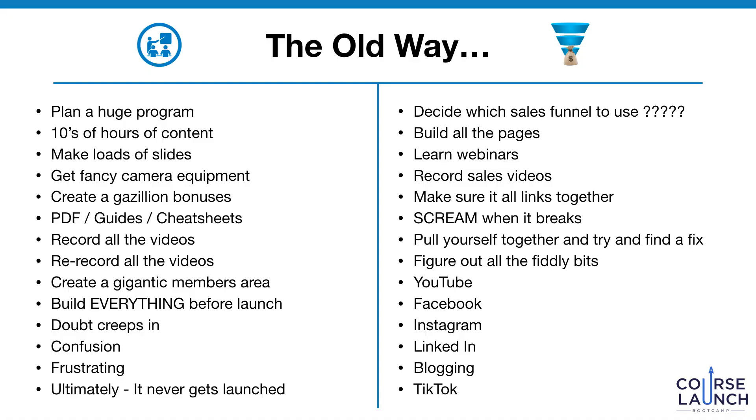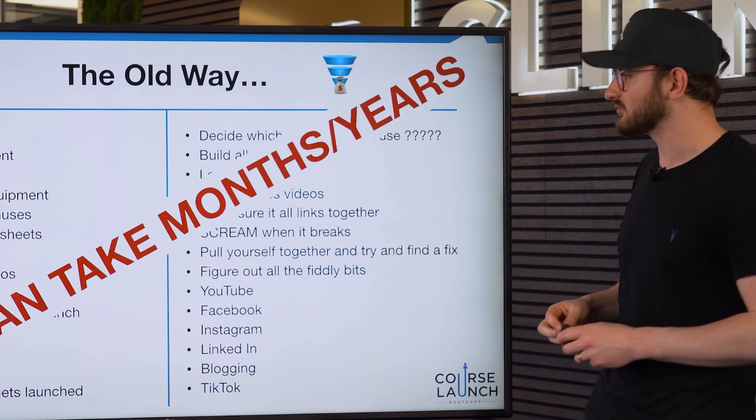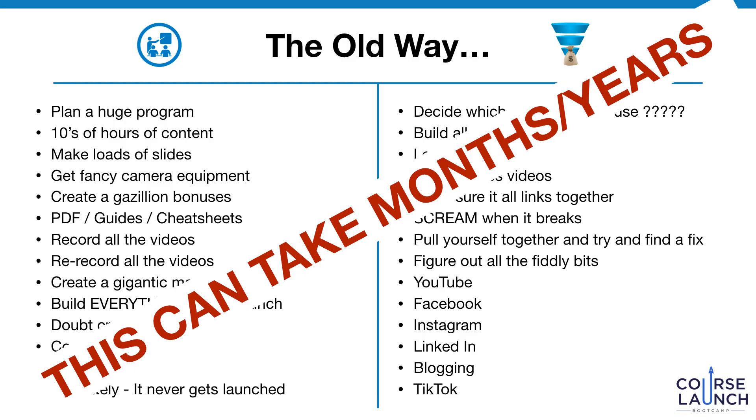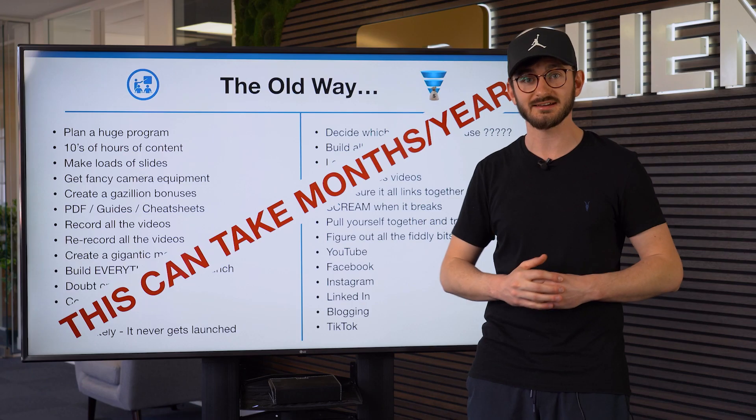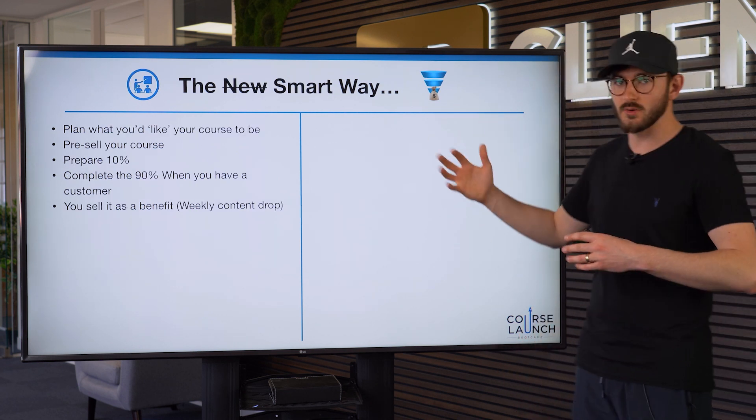The old way of doing the marketing means first deciding which sales funnel to use and building all the pages — there are tons of them. You've got to learn webinars and other sales processes, record all the videos, make sure it's all linked up, and scream when it breaks. Then you've got to do YouTube, Facebook, Instagram, LinkedIn, blogging, TikTok — it becomes overwhelming. This is what can take months or years; you just never get it done. Maybe you've had a course idea for over a year and it's still not launched.